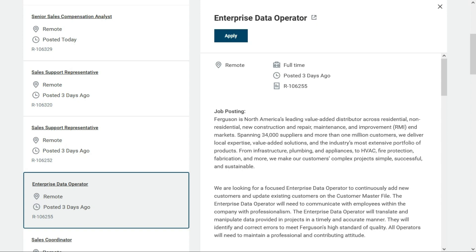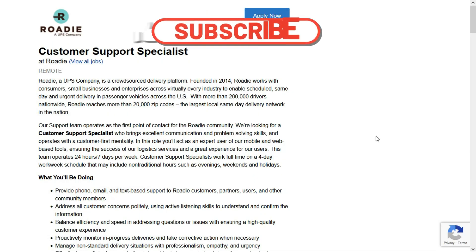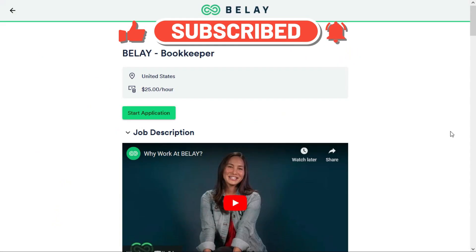There you go — a nice variety of beginner-friendly entry-level remote jobs, and a couple of them don't require any experience at all. When you're ready to apply for one of these jobs, check out the links in the description below this video — they'll take you directly to these job leads. Good luck to all of you who apply, and as always, thank you so much for popping in and I'll talk to you again soon.